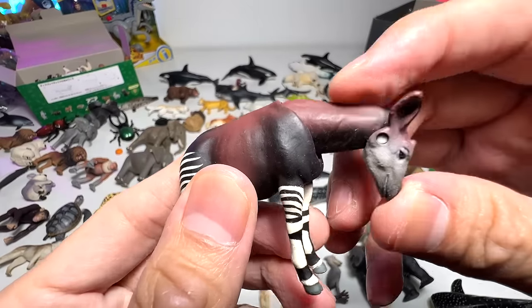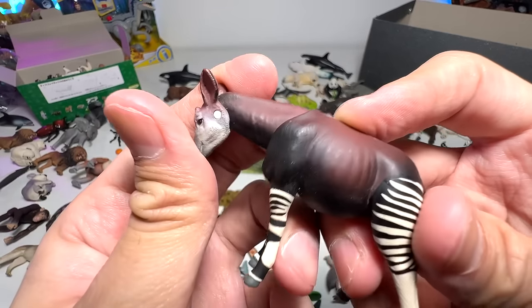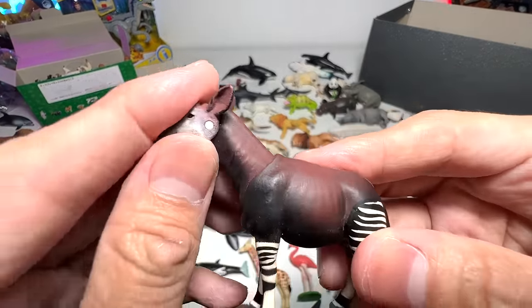An okapi. Okapis are known as the unicorns of Africa, or unicorns of Congo. They're very hard to find and very mysterious-looking. They're like a combination of a giraffe and a zebra.